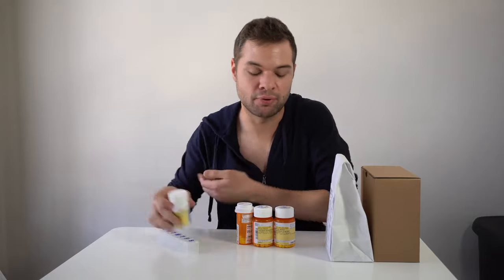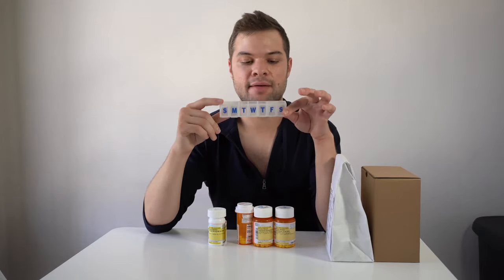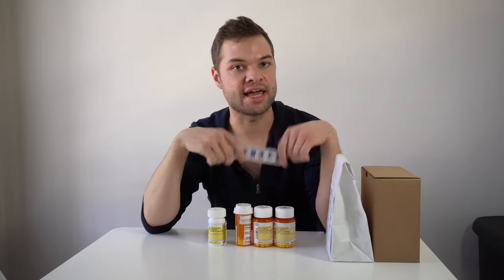One of my least favorite things to do is organizing them every Sunday into my pill organizer because it's mundane, it's boring. I never want to do it on the day that I need to, so I end up just going back to the bottle and pouring them out for a few days until I finally do this. It's no fun. I think that PillPack might just be the answer to that issue, but we're going to unbox it and find out.